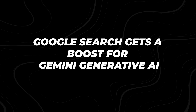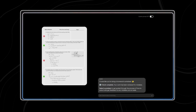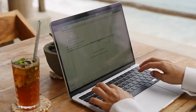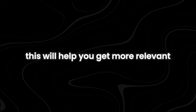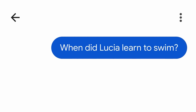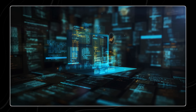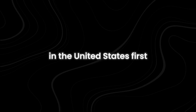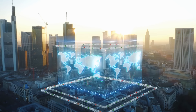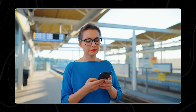Google Search gets a boost from Gemini Generative AI. Google is adding Gemini to its search feature to make it better at understanding and answering complex questions. With Gemini, you can ask detailed, multi-step questions and even use short videos in your search queries, helping you get more relevant and useful search results. Instead of just typing a simple question, you can ask something more complicated that requires several steps to answer, or use a short video to show what you're looking for. Google plans to start using this new feature in the United States first, then gradually make it available in other parts of the world.